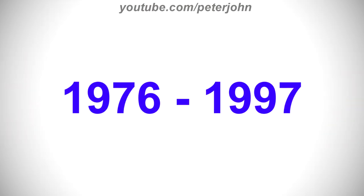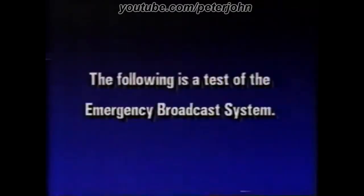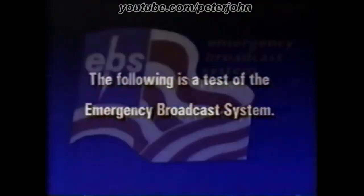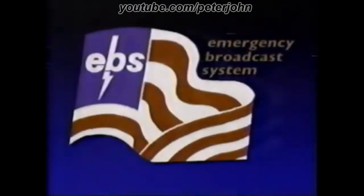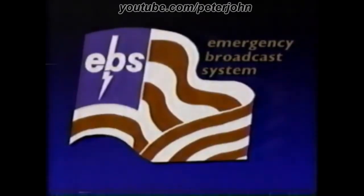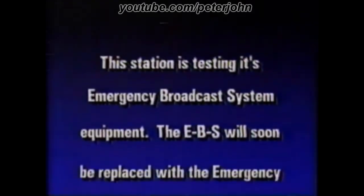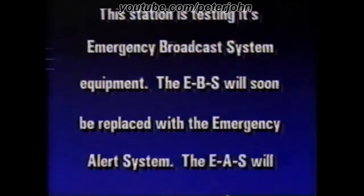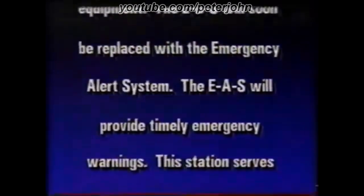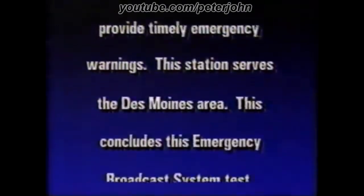1976 to 1997, there is the word EBS in black text. Here is a recording. The following is a test of the Emergency Broadcast System. This station is testing its Emergency Broadcast System equipment. The EBS will soon be replaced with the Emergency Alert System. The EAS will provide timely emergency warnings. This station serves the Des Moines area. This concludes this Emergency Broadcast System test.